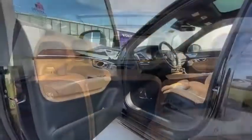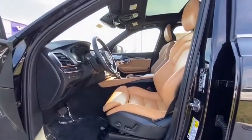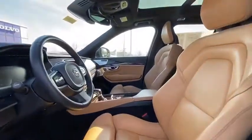Fog lights, power windows, rear window defroster, security system, electronic stability control, compass, heated front seat, trip computer.